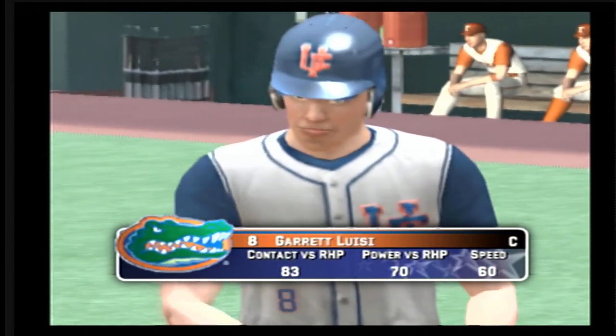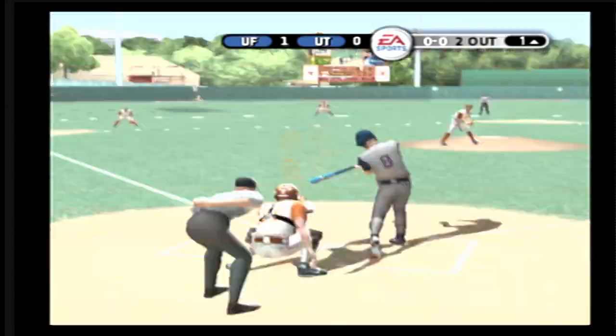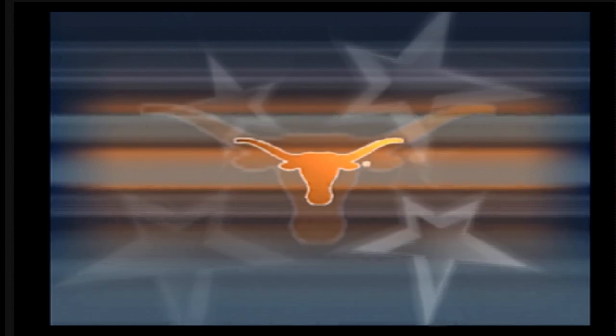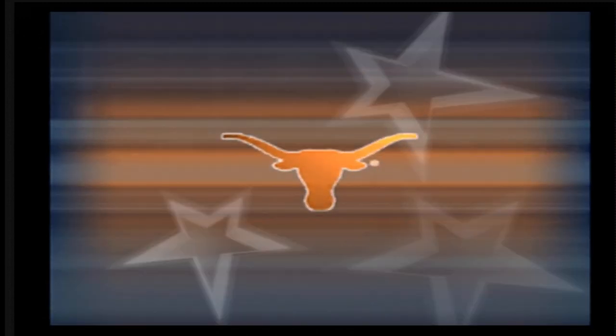Now batting, the catcher, number eight. Toward left, on to first — he is out. This is why you need a strong arm to play shortstop. Watch how close this play is; the ball just beats the runner for the out at first.